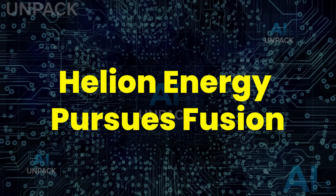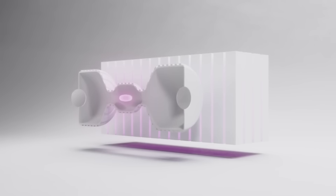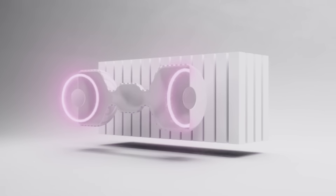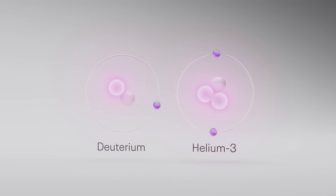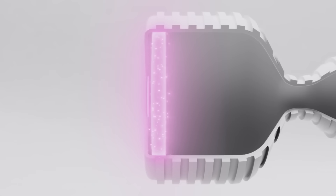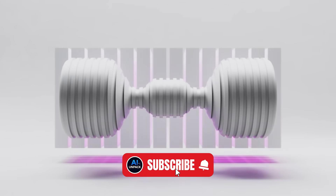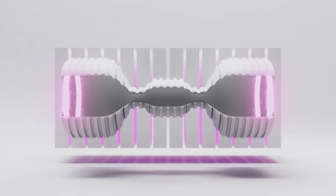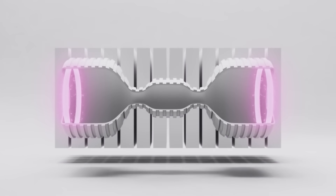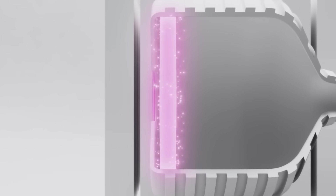Helion Energy pursues fusion. Helion Energy is on the edge of pulling off something the world thought was impossible: practical fusion power. Their pulsed magneto-inertial reactor heats deuterium and helium-3 plasma to over 100 million degrees Celsius, triggering fusion with almost no neutron radiation. The expanding plasma directly generates electricity — meaning no steam turbines, no massive power plants. Their Polaris reactor is targeting net electricity by 2025, with a 50-megawatt commercial plant already under construction. This could rewrite Earth's entire energy future.